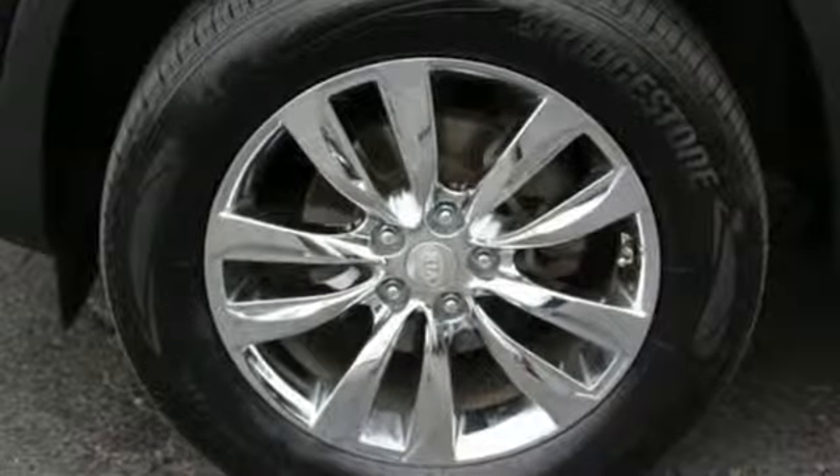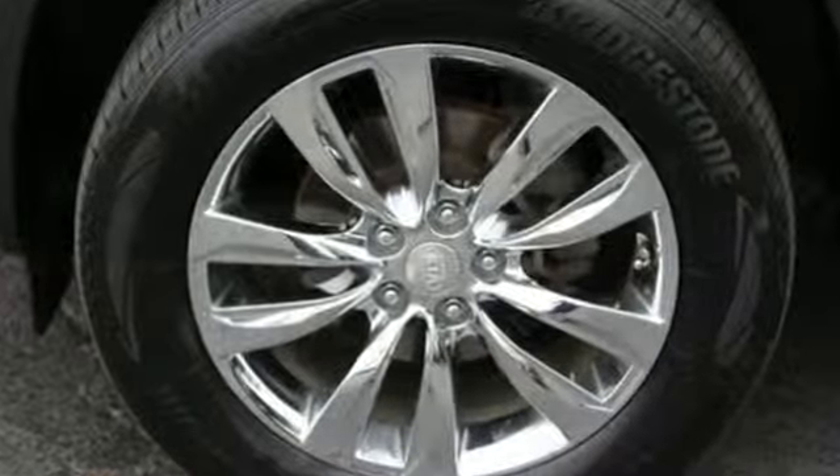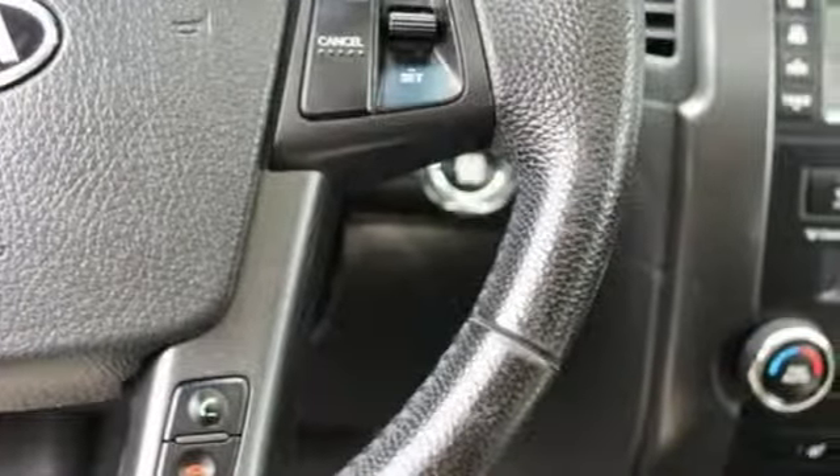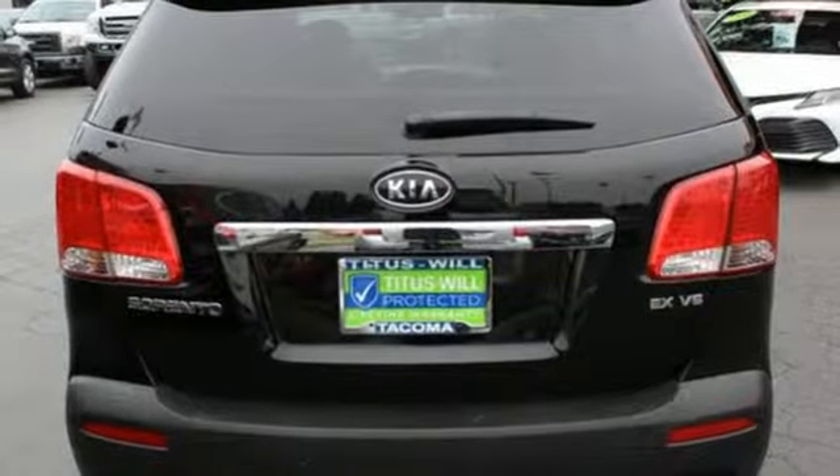New Car Test Drive notes the Kia Sorento is a fully equipped midsize crossover SUV that's smooth and quiet with responsive handling. Kia: dependable today and way, way down the road.